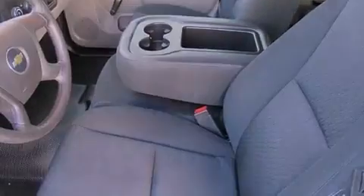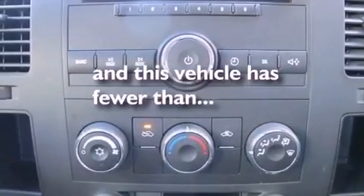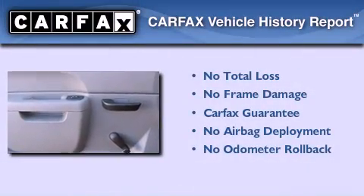OnStar, an anti-lock braking system, air conditioning with automatic climate control. This vehicle has fewer than 16,000 miles on the odometer, and this Chevrolet qualifies for the Carfax buyback guarantee.